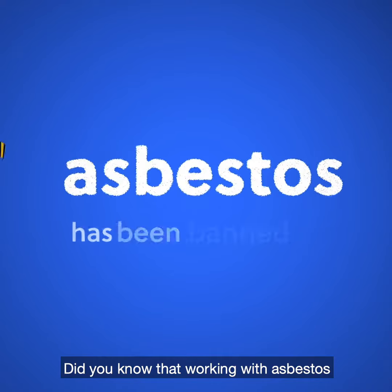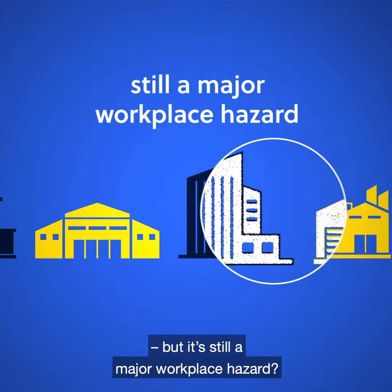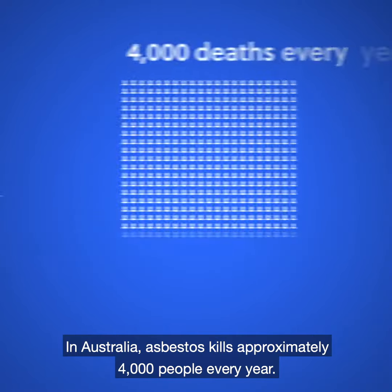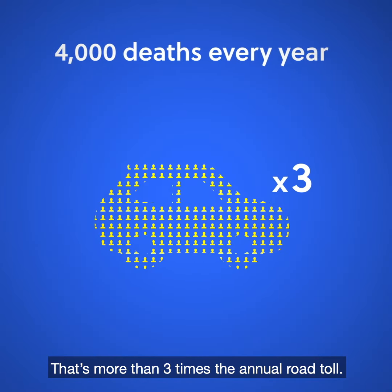Did you know that working with asbestos has been banned for almost 20 years, but it's still a major workplace hazard? In Australia, asbestos kills approximately 4,000 people every year. That's more than three times the annual road toll.